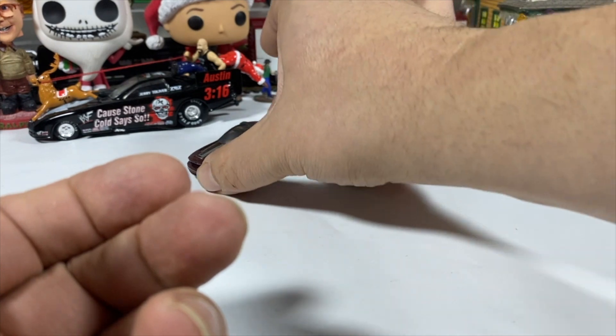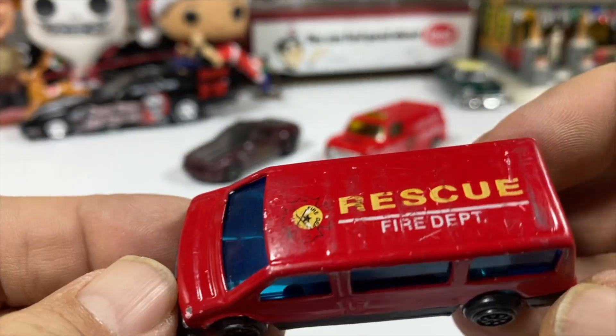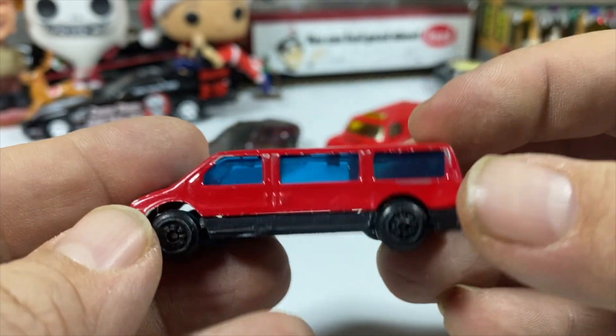So this fire van. Then we've got another fire van — we'll get the junk out of the way. Another tiny little made in China fire van. It says Rescue Fire Department on the top. No interior, blue glass, half plastic, half metal.